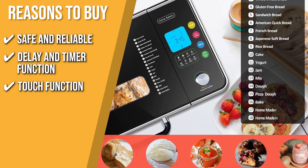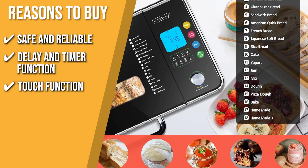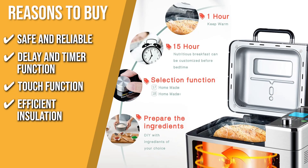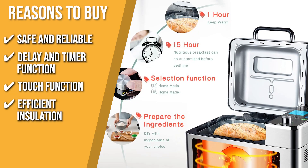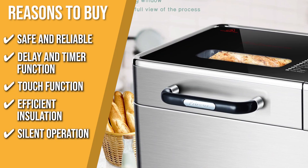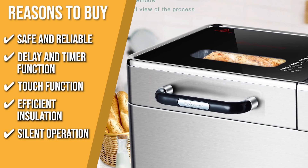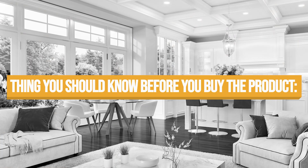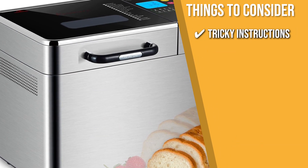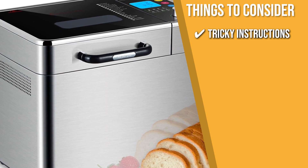Touch function: designed with an easy-to-touch function panel, this bread maker allows you to quickly prepare bread without much effort. Efficient insulation: the three-layered insulation system efficiently conserves heat and evenly cooks the bread inside, giving you tastier bread. Silent operation: it's integrated with a low-noise, high-performance motor that provides ultra-quiet operation every time. The thing you should know before you buy is tricky instructions — some customers mentioned that the instructions can be a bit unclear, so we suggest taking your time to get familiar with the machine's functions.